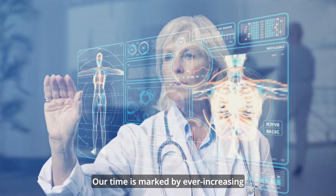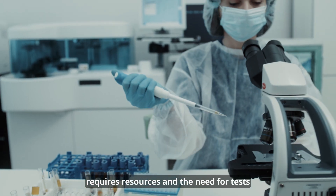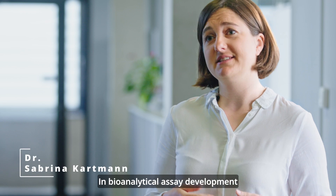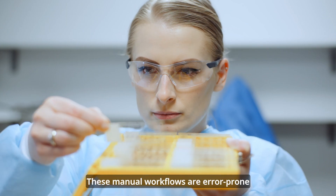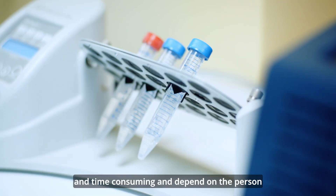Our time is marked by ever-increasing medical advances. However, each new development requires resources and the need for tests is increasing. In bioanalytical assay development, everything starts with manual testing involving a lot of different processing devices. These manual workflows are error-prone and time-consuming and depend on the person performing them.